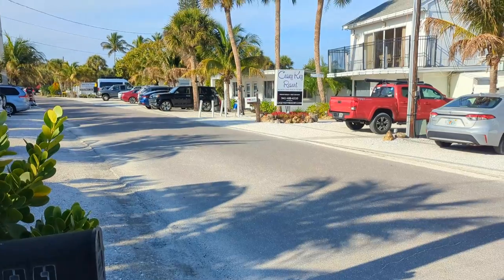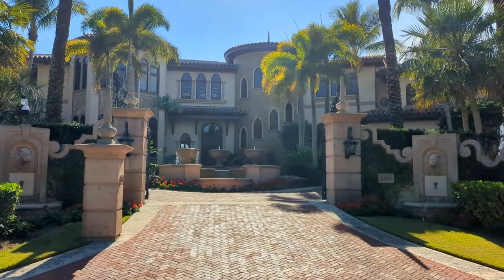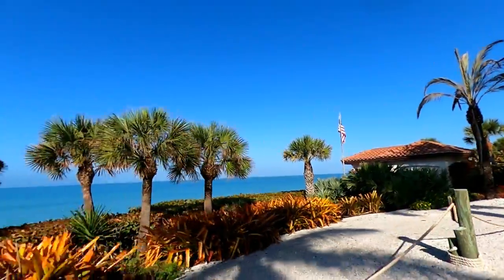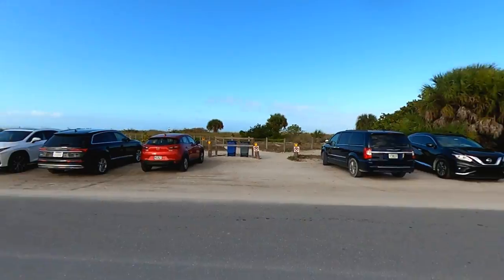Located between Siesta Key to the north and Venice to the south, Casey Key is a charming beach town straight out of a postcard. With famous residents such as Stephen King and an average home list price of over eight million dollars, living on Casey Key is far out of reach for most. But a day trip to Casey Key is within reach, as parking on the island and access to the beach is absolutely free.